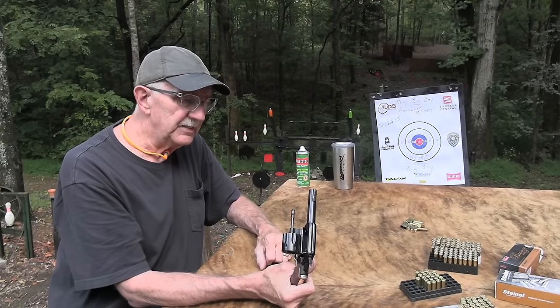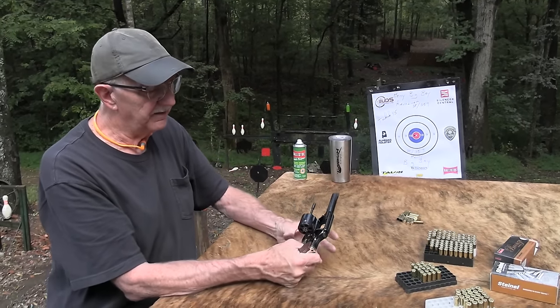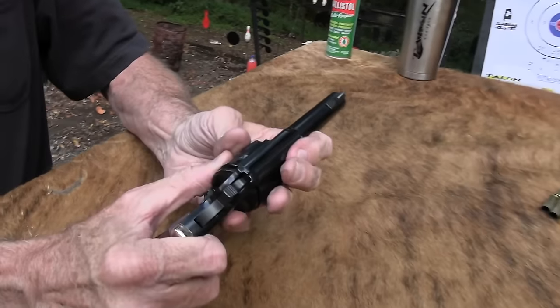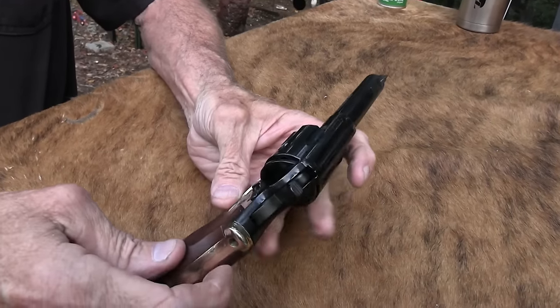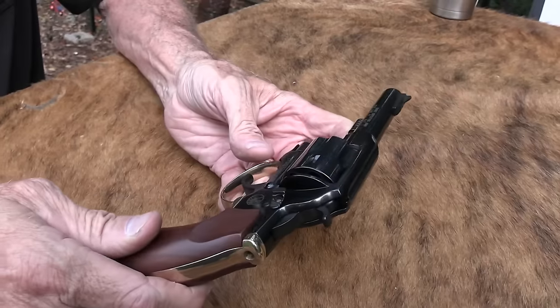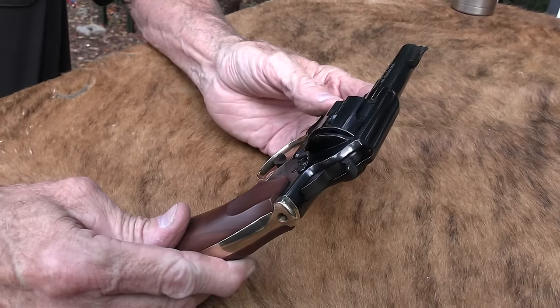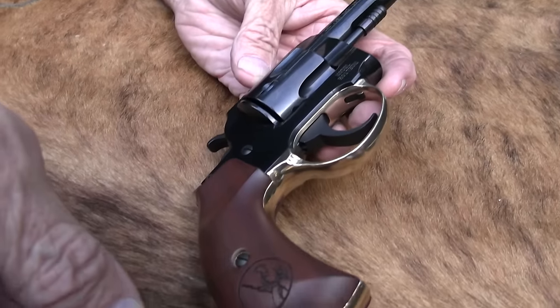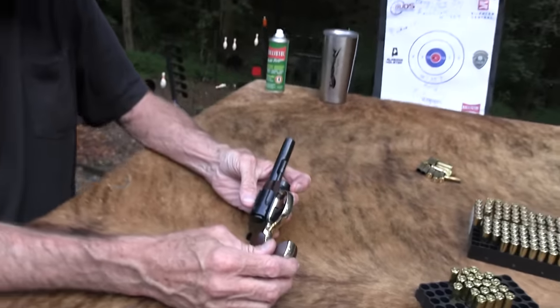It would be an easy gun to kind of bad mouth because it's different. But it seems solid. Even John kind of liked it — I was a little surprised. It's pretty solid, kind of polished and nice finish. Grips are pretty nice — the walnut.